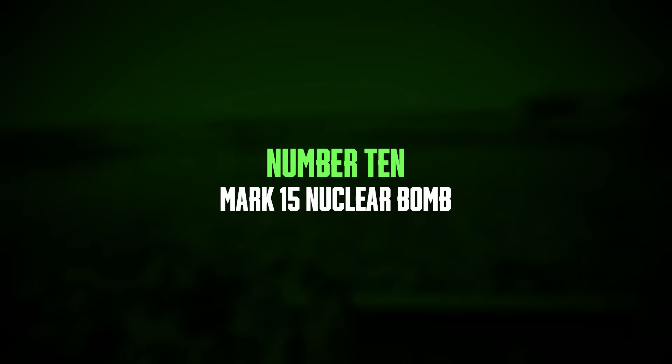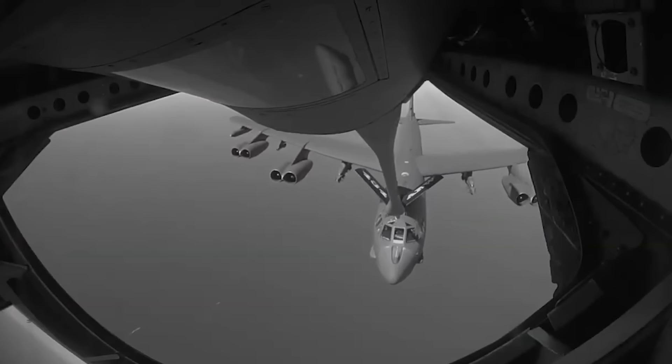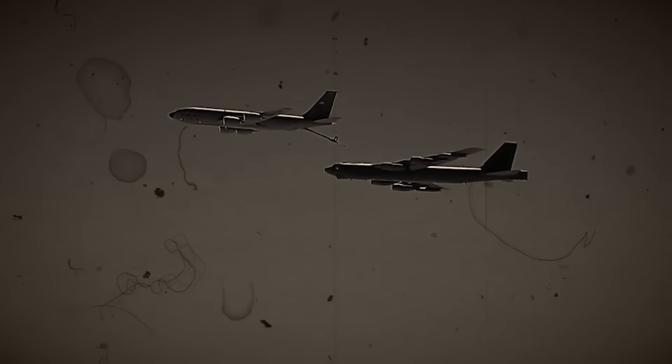Number 10: Mark 15 nuclear bomb. In 1958, a US Air Force B-47 bomber carrying a 7,600-pound Mark 15 nuclear bomb collided with an F-86 fighter jet during a training exercise over Tybee Island, Georgia. To avoid a crash and potential explosion, the B-47 pilot dropped the bomb into the waters off Tybee Island before safely landing the damaged plane. Despite a thorough 10-week search by the Air Force and Navy, the bomb was never found. It is believed to be buried under 5 to 15 feet of silt in Wassaw Sound off the Georgia coast. The Mark 15 bomb had a plutonium trigger and was a fully functional nuclear weapon at the time. However, the Air Force claims the bomb's nuclear capsule was not inserted, reducing the risk of radioactive contamination. Environmental monitoring has not detected elevated radiation levels in the area, suggesting the bomb has not leaked radioactive material.